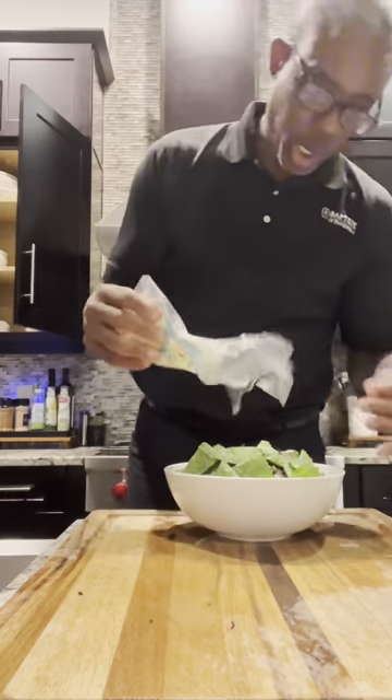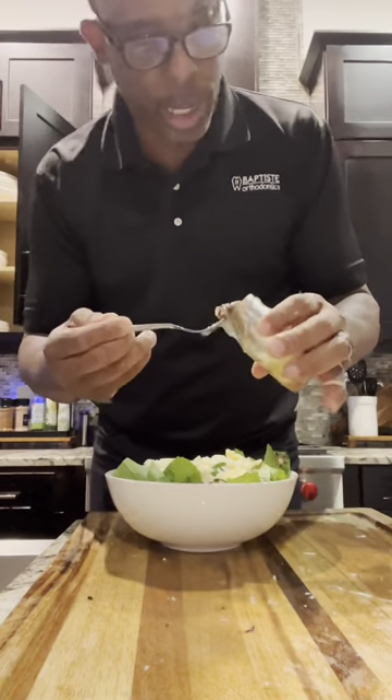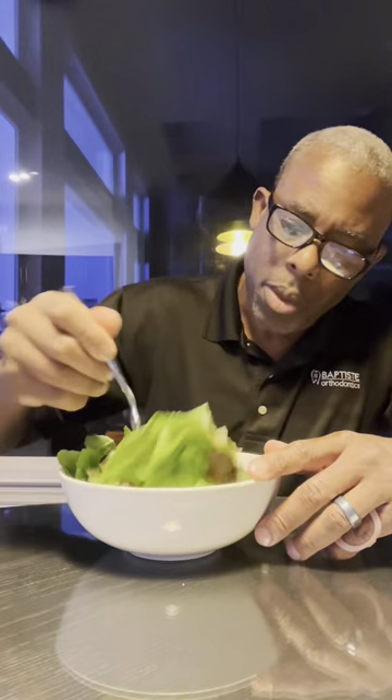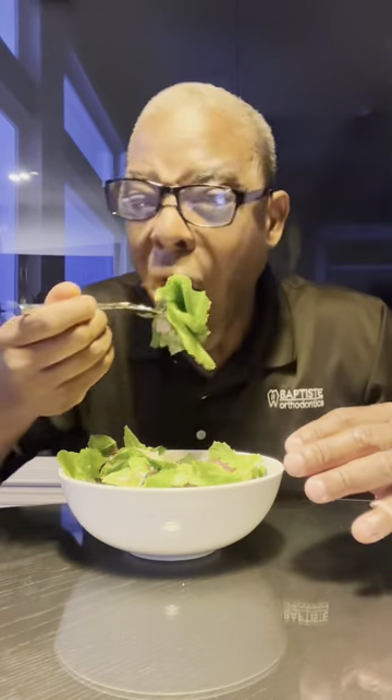Alright, we're going to add some shaved parmesan cheese. Not everybody's favorite, but I love anchovies in the salad — I'm going to cut these up. Moment of truth here, let's get a piece. This is my kind of salad.